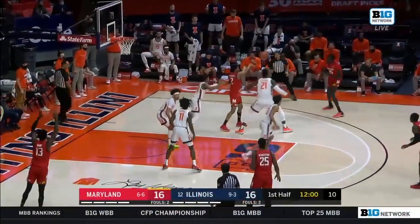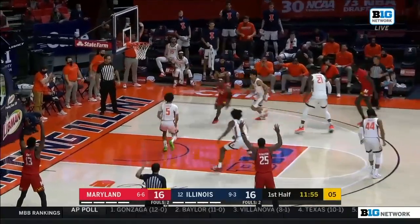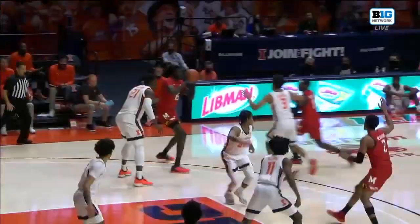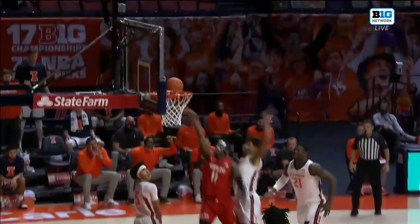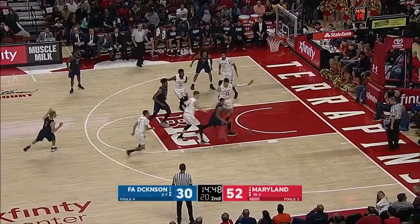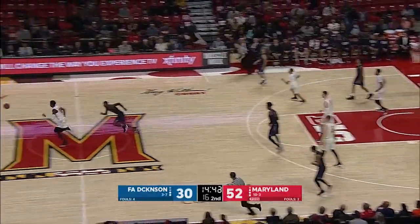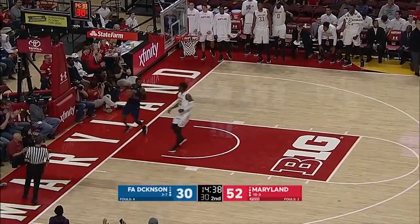Here's Wiggins — now 9 on the shot clock. Coburn forced to defend on the perimeter. Morsell taking it in — body, bucket, and one. Here you see him attacking the rim, a little bit of contact over the top from Jacob Granderson, and Daryl Morsell going to the line with an and-one.